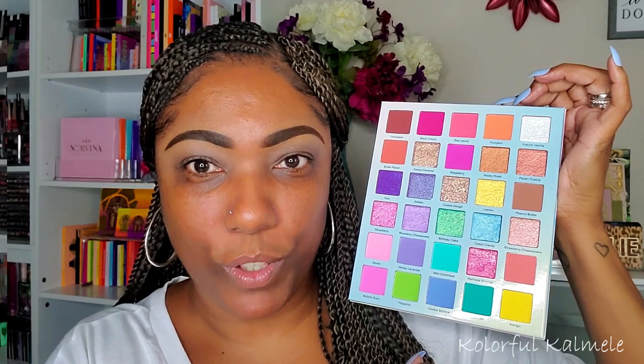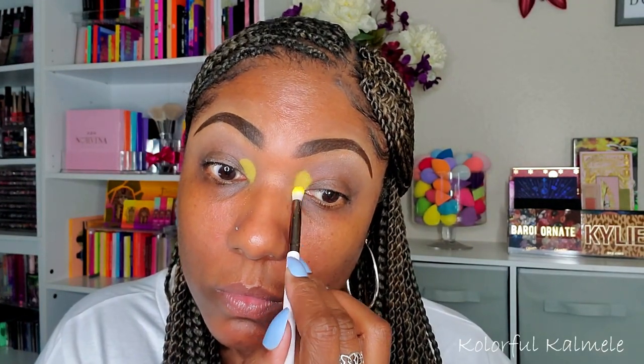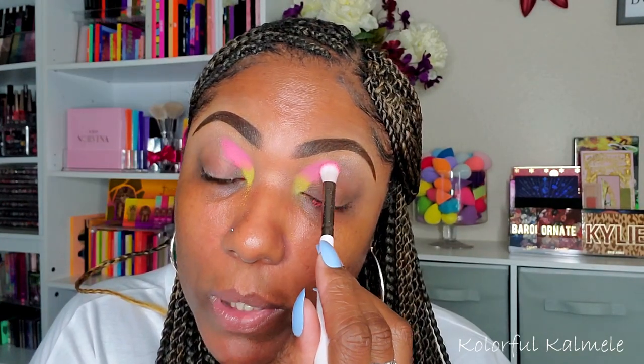I'm going to go ahead and use the Glam Light Ice Cream Dream palette since I got it first and I kind of want to play with some color today. It's a very very pretty colorful palette with some really gorgeous shimmers. I think I'm going to do some type of a rainbow look, starting with yellow in my inner corner. Next I'm going into the shade Red Velvet — it's kind of like a pinky-coral type shade, and there is a lot of fallout.